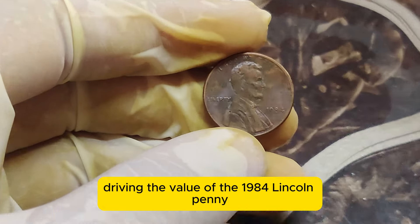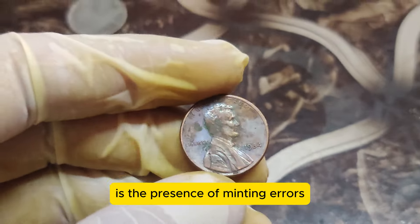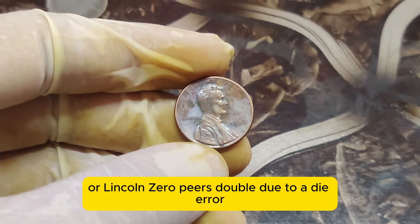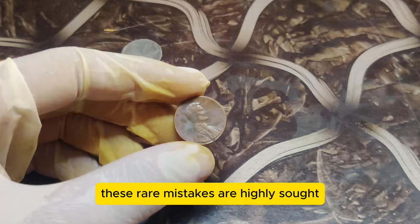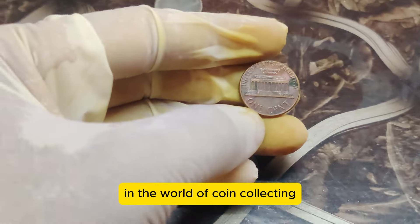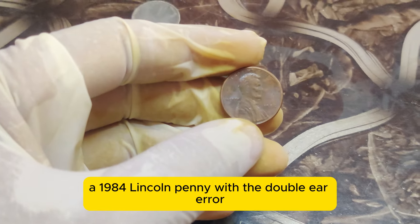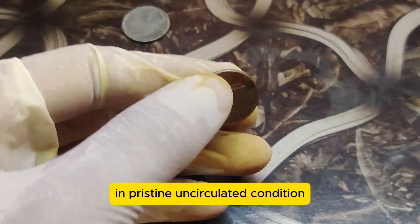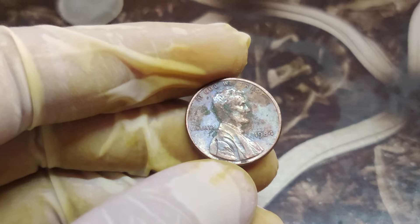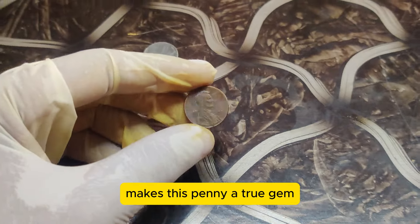One of the key factors driving the value of the 1984 Lincoln penny is the presence of minting errors. The most famous error is the double-ear variety, where Lincoln's ear appears doubled due to a die error. These rare mistakes are highly sought after by collectors. In the world of coin collecting, condition is everything. A 1984 Lincoln penny with the double-ear error in pristine, uncirculated condition can fetch up to $1.5 million in today's market. The rarity, combined with the mint condition and historical significance, makes this penny a true gem.